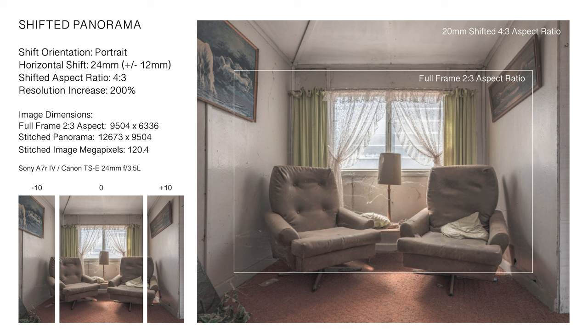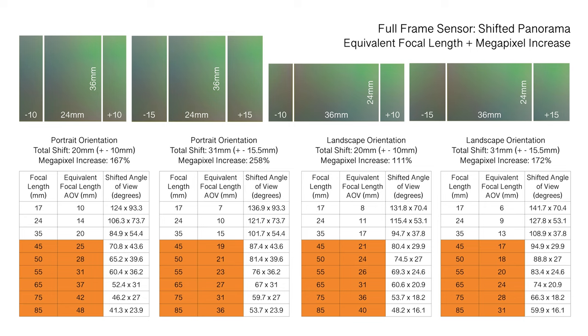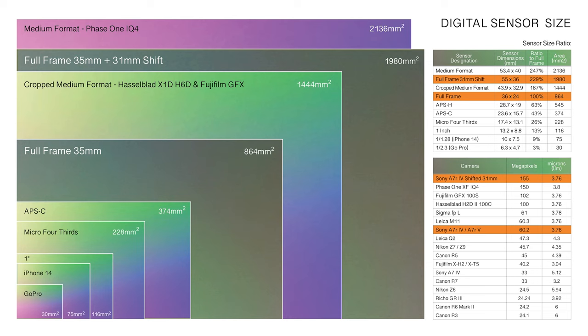The shift function can also be used to capture overlapping images for merging as a panorama. Shifts of 24 mm in portrait orientation render images with a 4 by 3 aspect ratio, capable of emulating Fujifilm and Hasselblad's medium format look with significantly higher resolution. Utilizing Sony's 60.2 MP A7R IV sensor with 31 mm of total shift, the effective panoramic image resolution increases to over 155.3 MP.